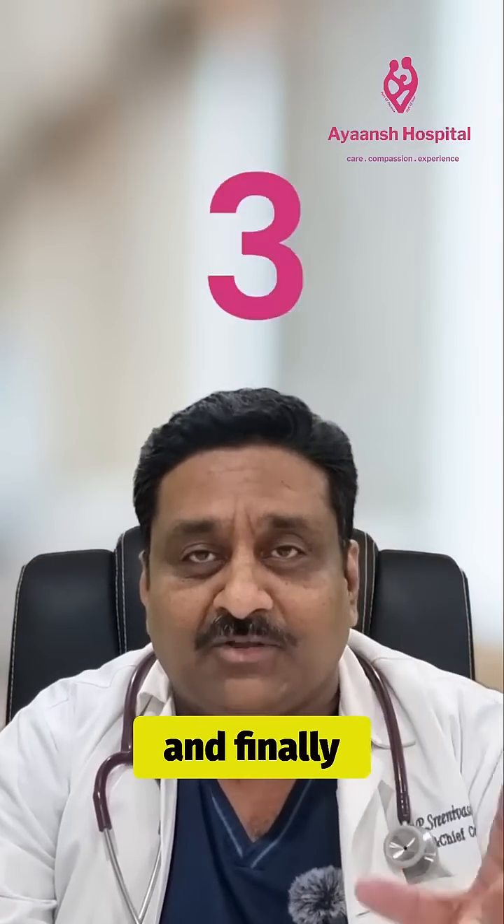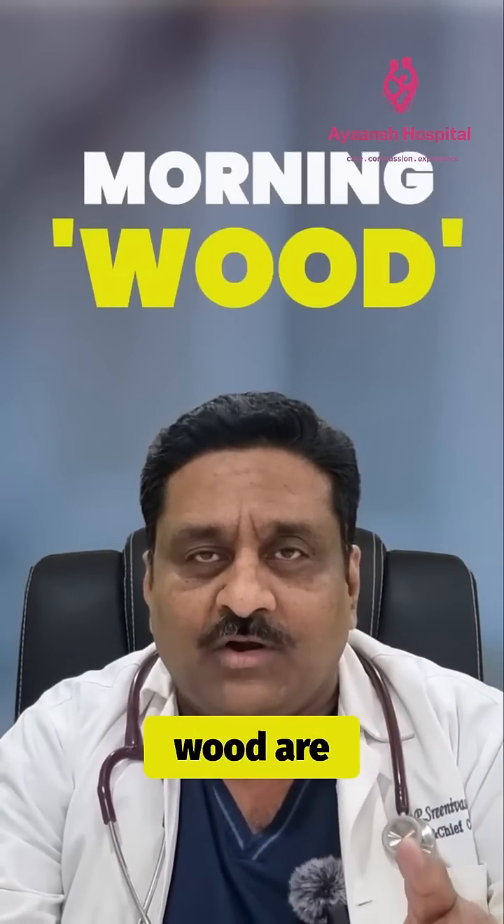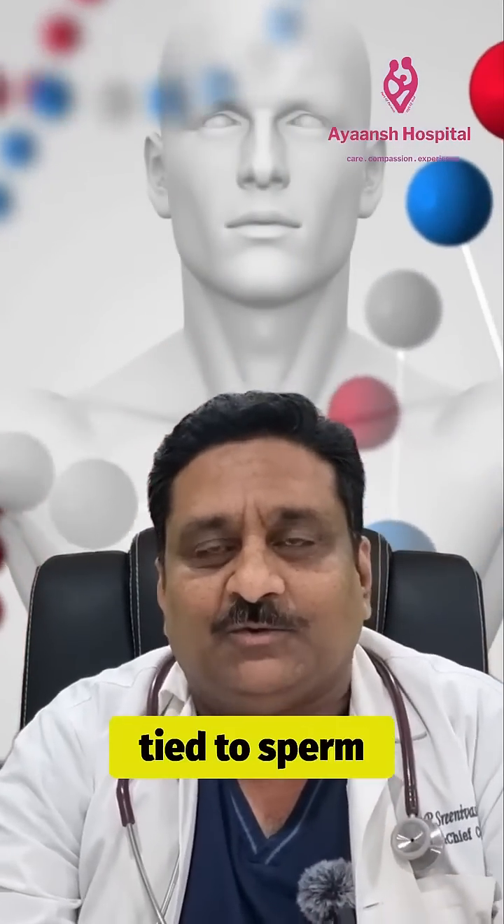And finally, fact number three: frequency of erections. Frequent erections and morning wood are generally signs of hormonal health, which is directly tied to sperm production.